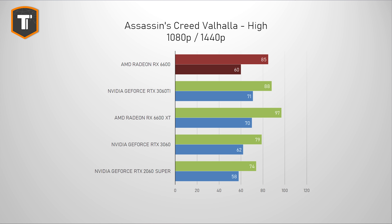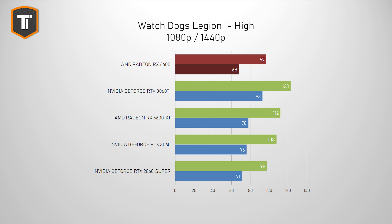Assassin's Creed Valhalla is probably the best example that lets AMD shine. This card is considerably faster than the 2060 Super, and even the more expensive 3060 is behind by about 7%. Even the 3060 Ti is barely faster on 1080p, and on 1440p the 3060 pulls just ahead and the 3060 Ti pulls away again, but AMD is still looking very good. In Watch Dogs Legion, this card is again pretty close to the 2060 Super, with the 3060 being about 11% ahead. For a heavy title like this, it's pretty great that you get playable frame rates on both resolutions.